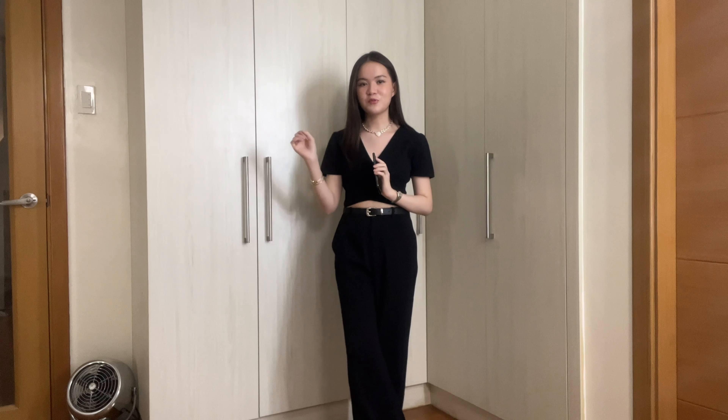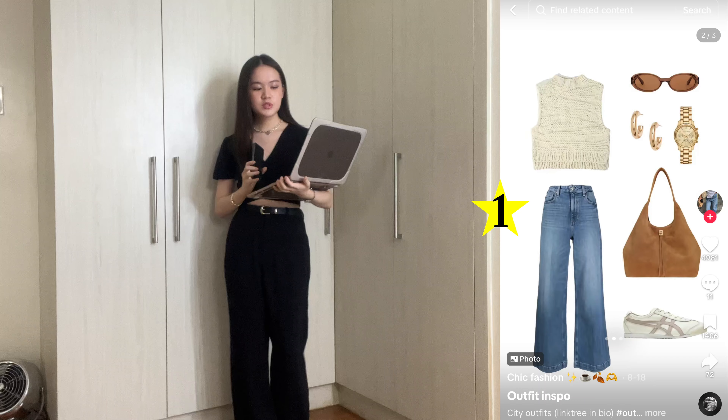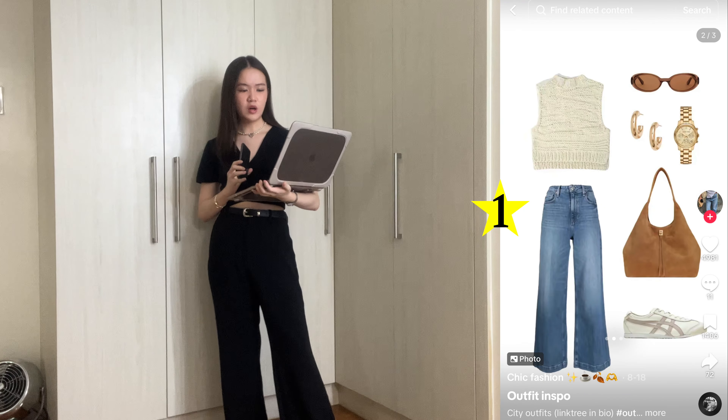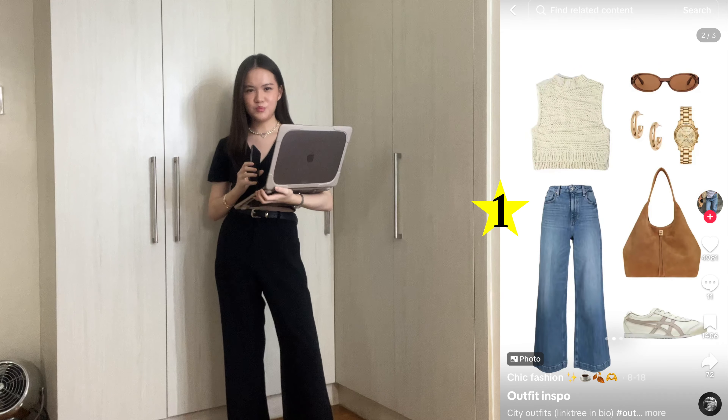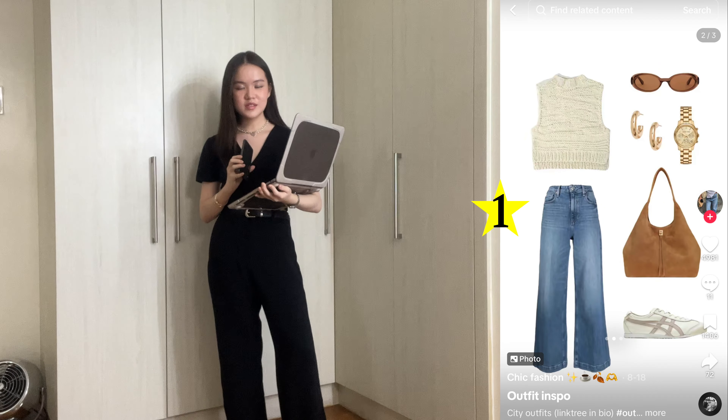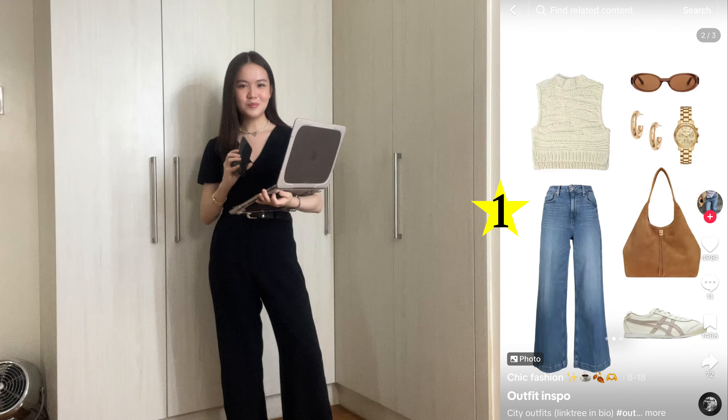Today I'm going to be recreating a few outfits I've saved to my TikTok and Pinterest. These outfits, in theory, are ones I thought would look good in person, but today we're putting that to the test. Sometimes these outfits only look good because they're paired with perfect accessories I don't own, or the colors just match well — they look visually appealing in the photo but don't translate in person. I've got the outfits saved to my laptop, so let's get started.